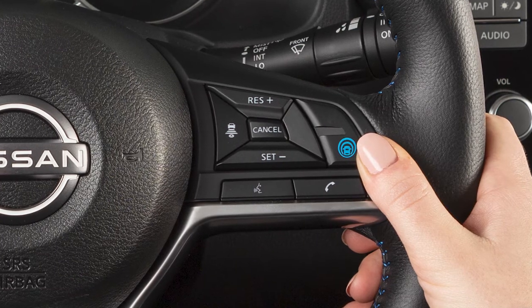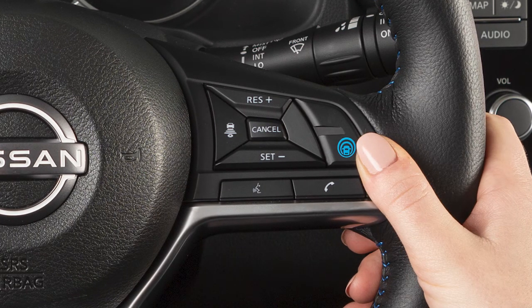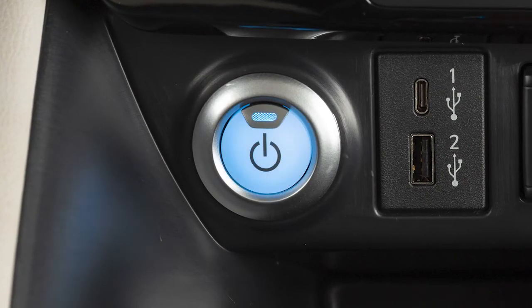If so equipped, you can turn on the ILI system by pushing the ProPilot Assist switch on the steering wheel. Push the ProPilot Assist switch again to turn off the ILI system. The ILI system must be turned on with the ProPilot Assist switch on the steering wheel every time the power switch is placed in the on position.